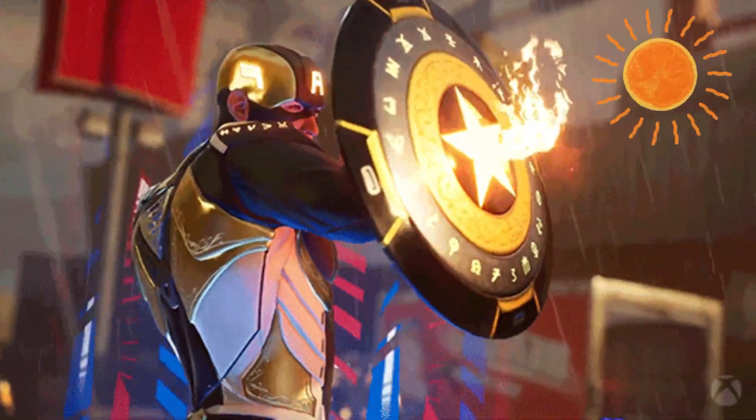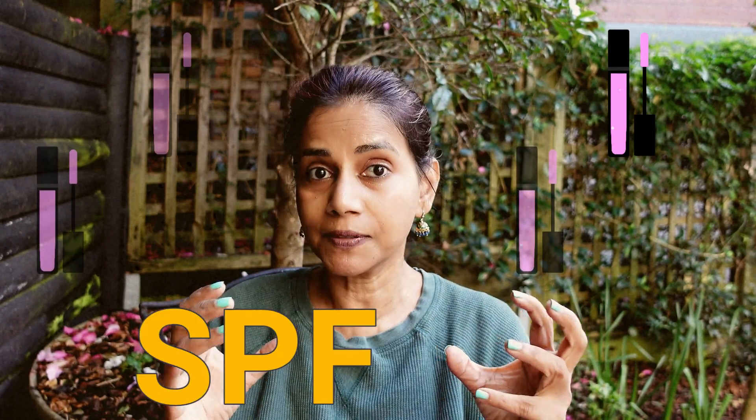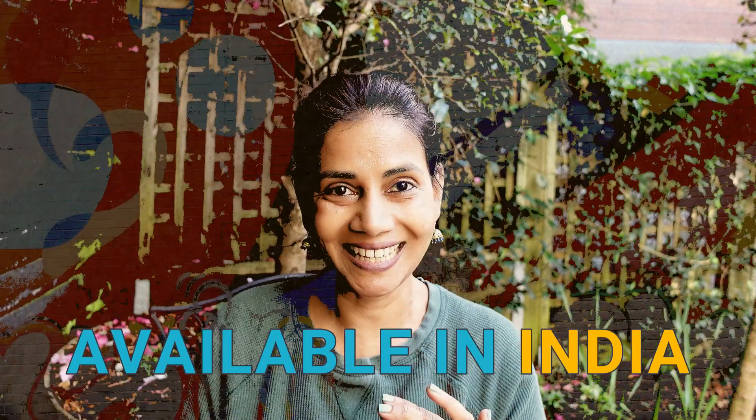The sun protection in lip balms not only protects the lips from the sun's harmful UV rays but also prevents darkening of the lips. In this video I'm going to share some lip balms which have got SPF sun protection in them, and these lip balms are all available in India.